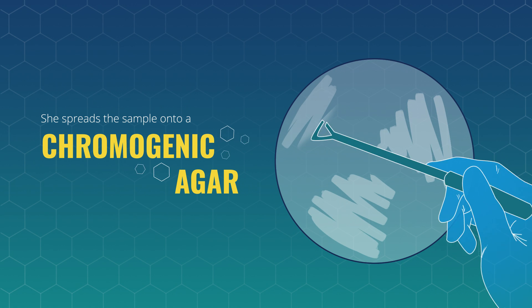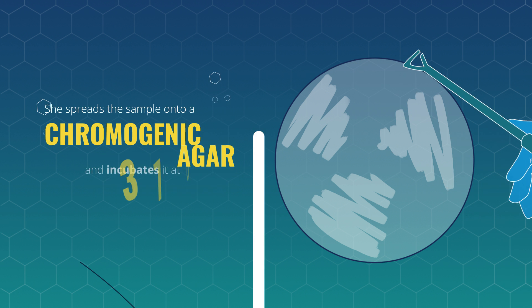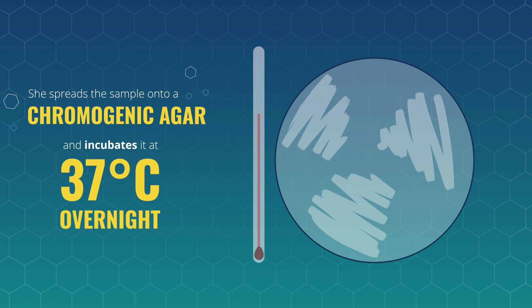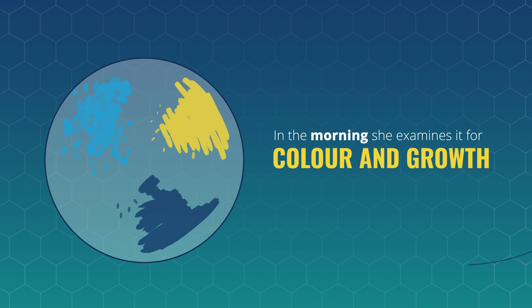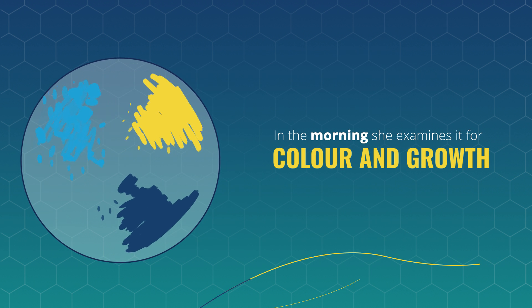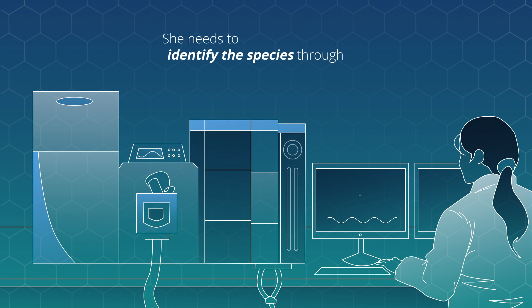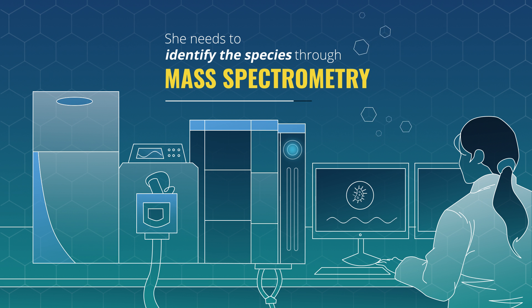She spreads the sample onto a chromogenic agar and incubates it at 37 degrees centigrade overnight. In the morning, she examines it for colour and growth. She usually knows what sort of bacteria it is by looking, but today she needs to identify the species through mass spectrometry.